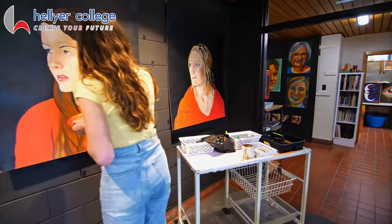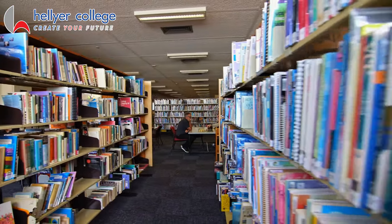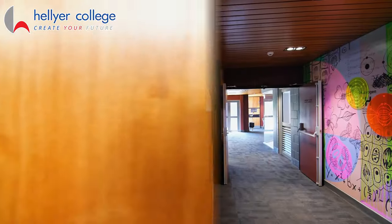Our well-resourced library provides a quiet and supportive study space for students to help with assignment and research needs. Here we move through one of our many student breakout spaces where students can socialize, relax, or study.